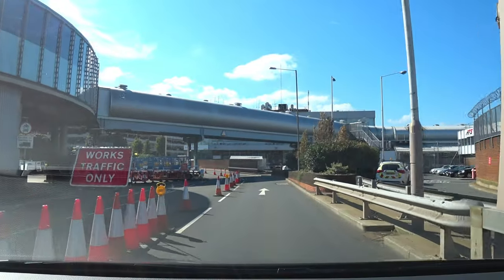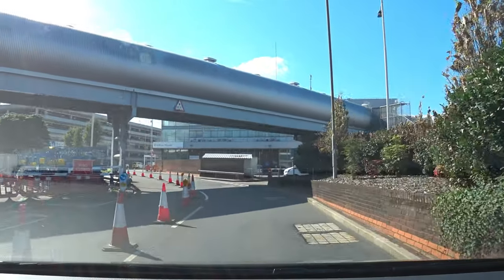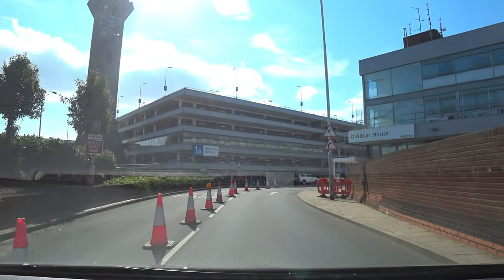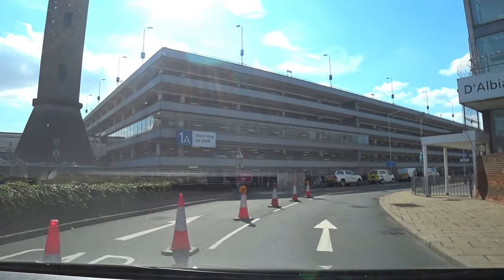Today we're going to be parking on the ground level and this car park has five levels including the roof. This is Car Park 1A, short stay car park.